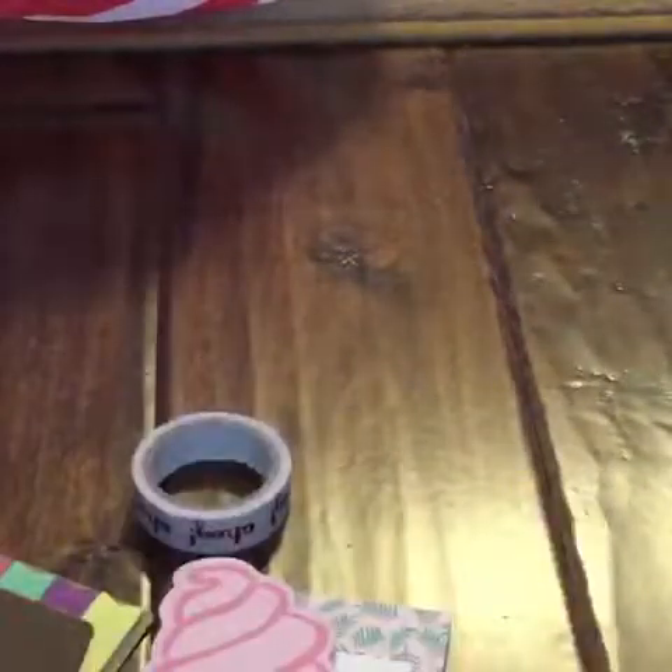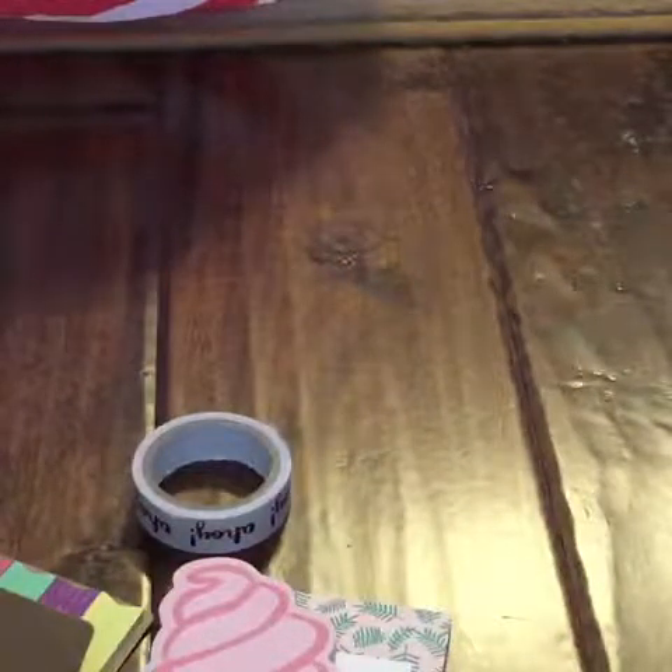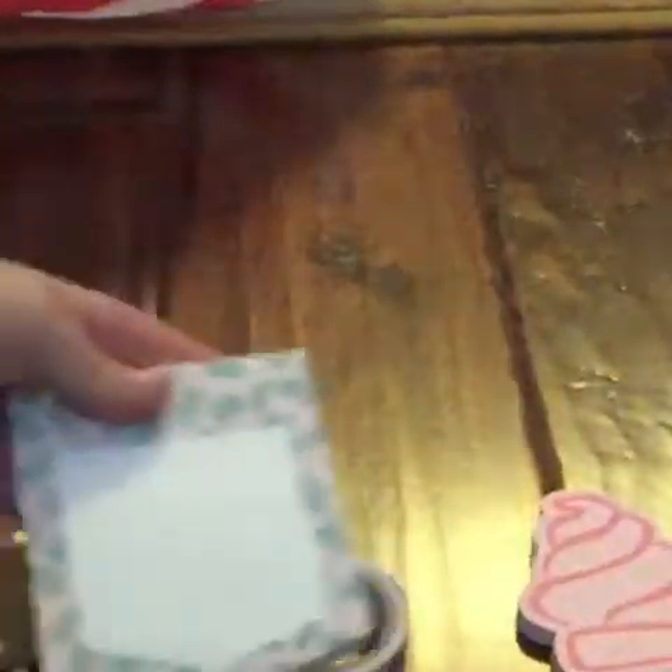I'll lay everything up from Target and make a big pile over to the side. Okay, so here's everything from Target I got — the strawberry notepad and the rest. Now let's get into the Etsy stuff.